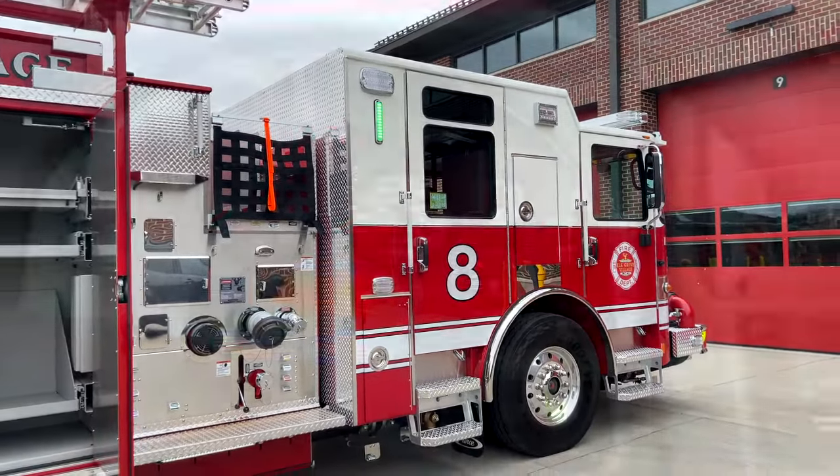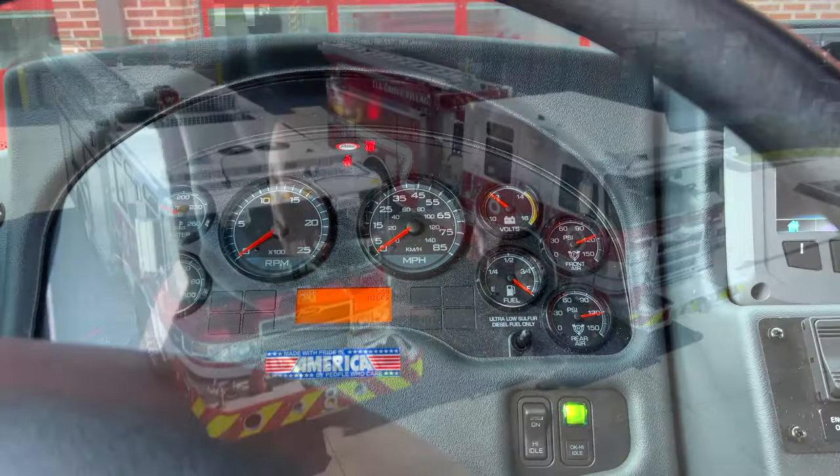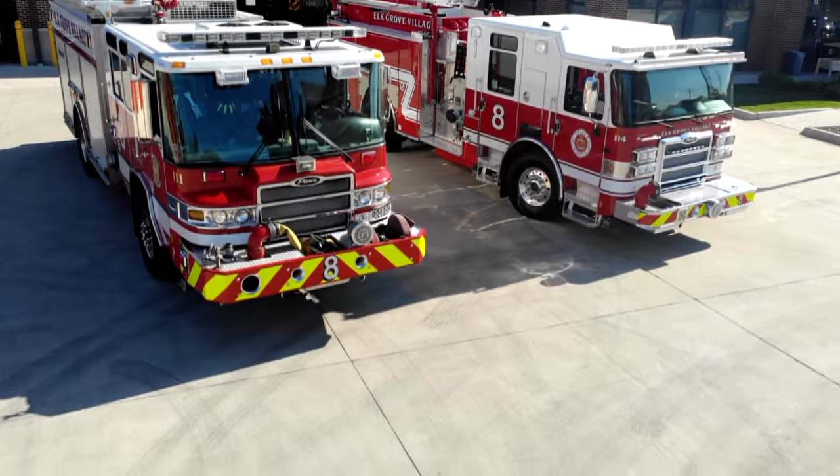This engine is going to serve the east side of town and the business park. It'll run out of the fire station on Fargo, very similar to the most recent engine we bought serving the west side of town at station 10 on Meacham. A team has been working on this for quite some time. Representing the fire department is firefighter paramedic Joe Albert, who will take us through the vehicle, and fleet manager Chris Burnett, who addresses the mechanical aspects.